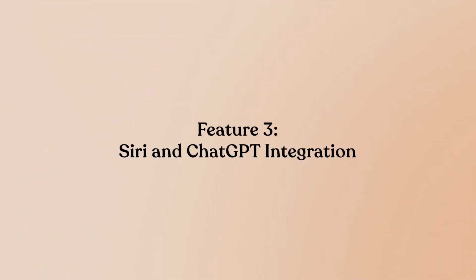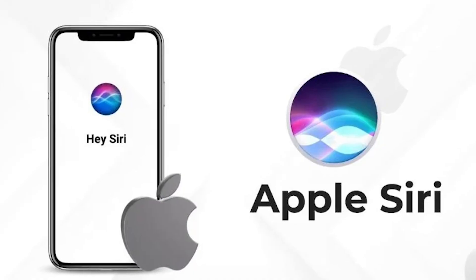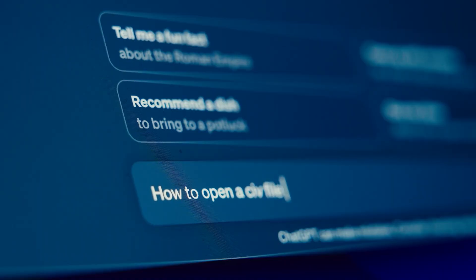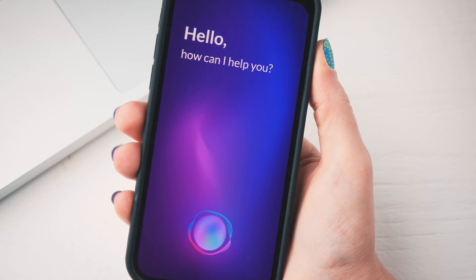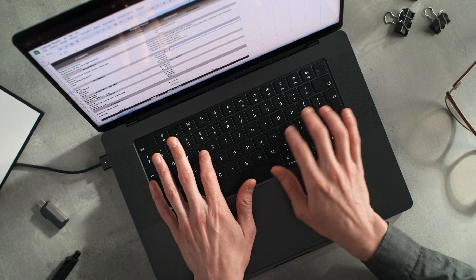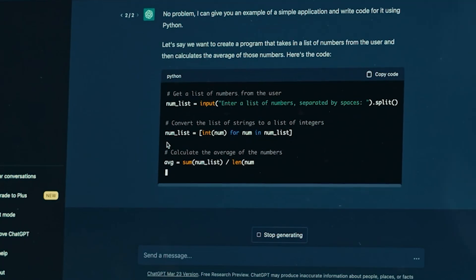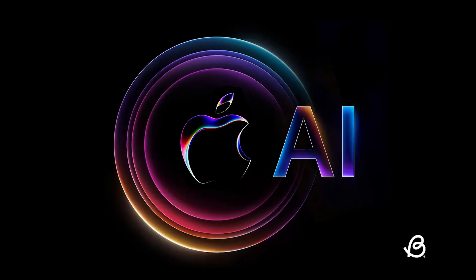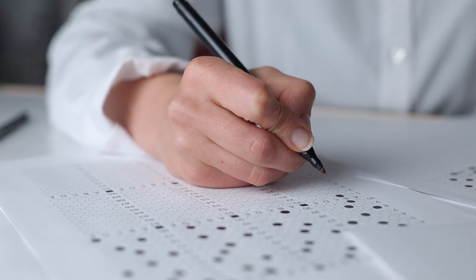Feature 3: Siri and ChatGPT Integration. Apple finally made Siri conversational and, critically, integrated OpenAI's ChatGPT for complex queries that require external knowledge. Real-world test: asking Siri to plan a five-course meal for a dinner party and following up with dietary restrictions. This integration transforms Siri from a basic command interface into something approaching useful. The ChatGPT handoff works smoothly with clear user consent prompts, and the responses are genuinely helpful. However, you're essentially getting ChatGPT through Siri's interface — Apple's contribution is the privacy layer and system integration, not the underlying intelligence.